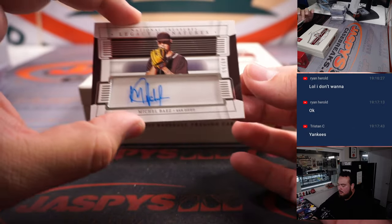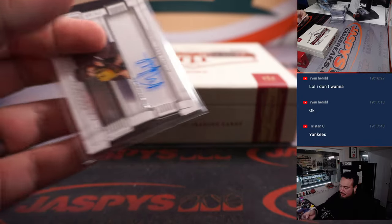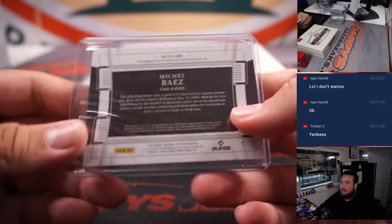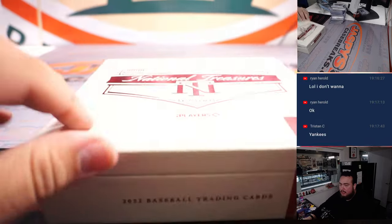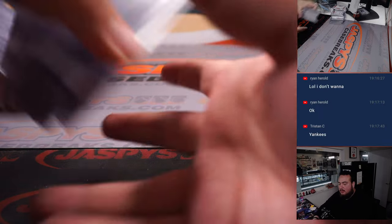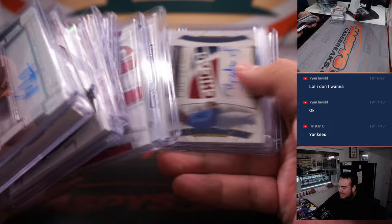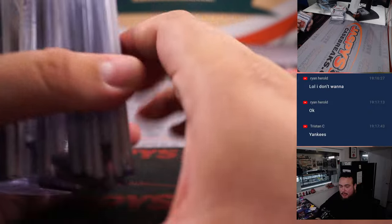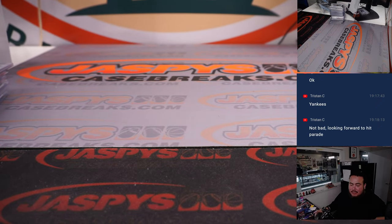And last one — Michael Baez. This is a weird case as well — there was some good stuff but not nearly as good as the last one, but they're all different guys unfortunately. All right, well there you go guys — that was it. Break number 27 in the books. Don't have any more but we do have Flawless, guys. Appreciate it guys — JaspiesCaseBreaks.com.